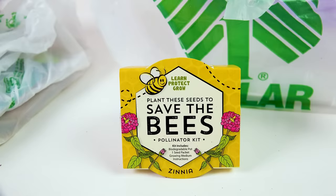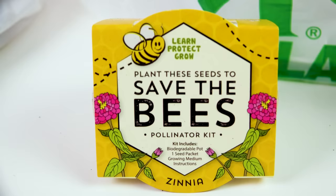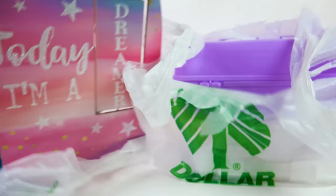I thought this was really interesting. It says 'Save the Bees — Plant these seeds,' which is a pollinator kit, so hopefully it will attract bees and they can go about and keep on doing their pollinating thing and keep being amazing in the world. These are very important. Every creature on this planet is very important, which is why we need to protect them.